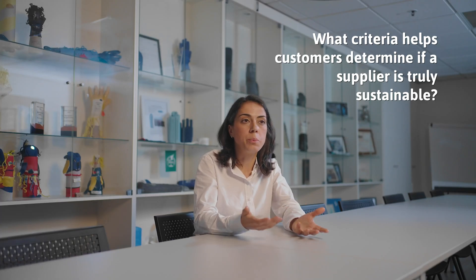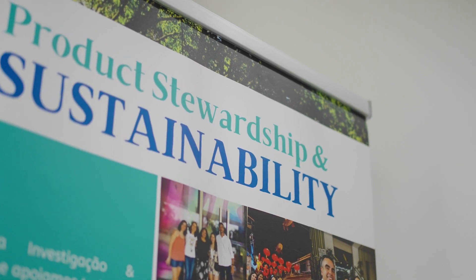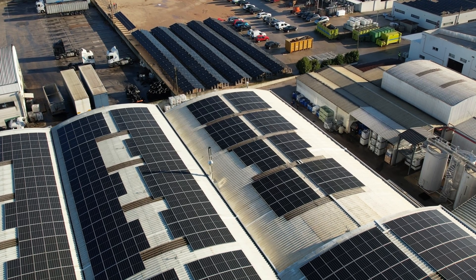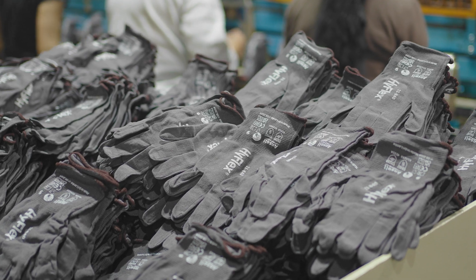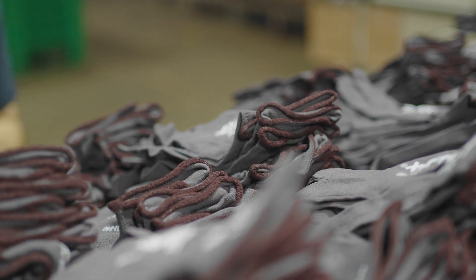When you choose a PPE supplier, you should look not only at the product but at a broader vision. Think about all the programs and initiatives that the supplier is taking — all the certifications or programs like zero waste to landfill, investing in solar panels, how they are communicating and substantiating their claims. This is truly important because it shows transparency and commitment. All these initiatives will create a holistic view about what will contribute to and impact our planet as a whole.